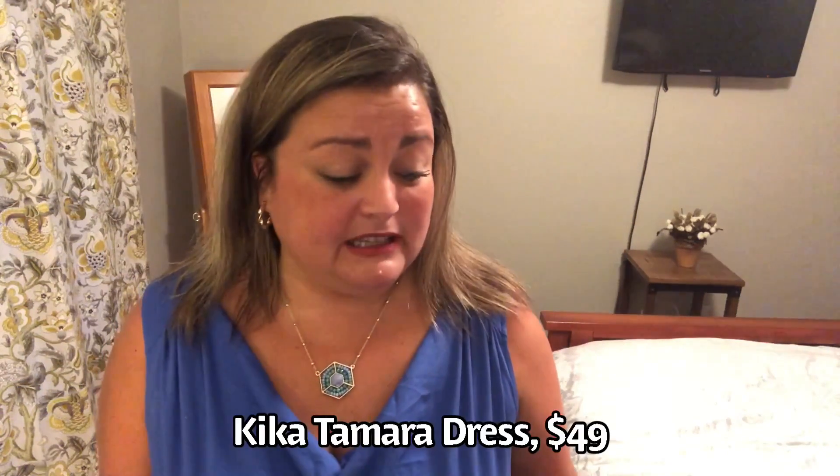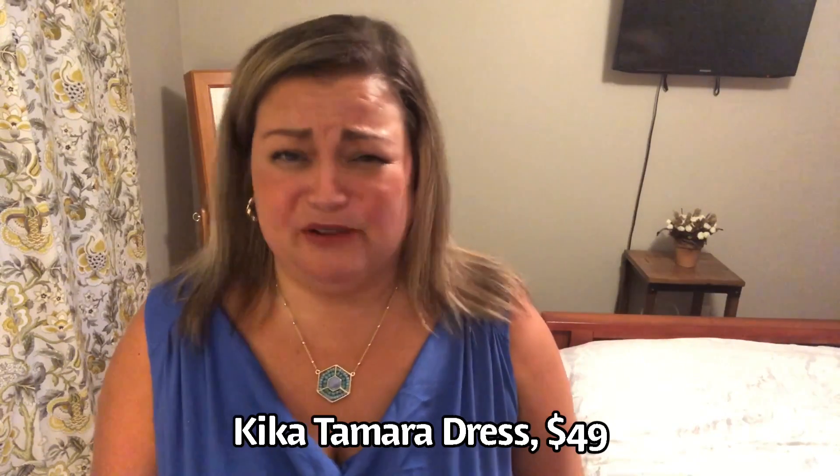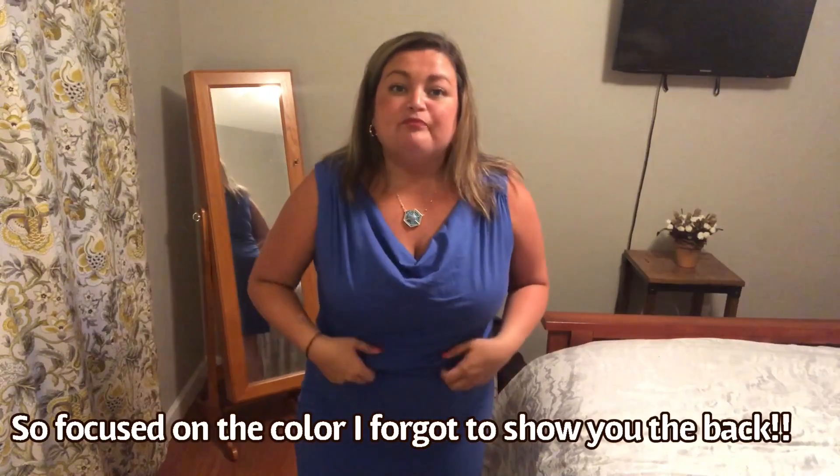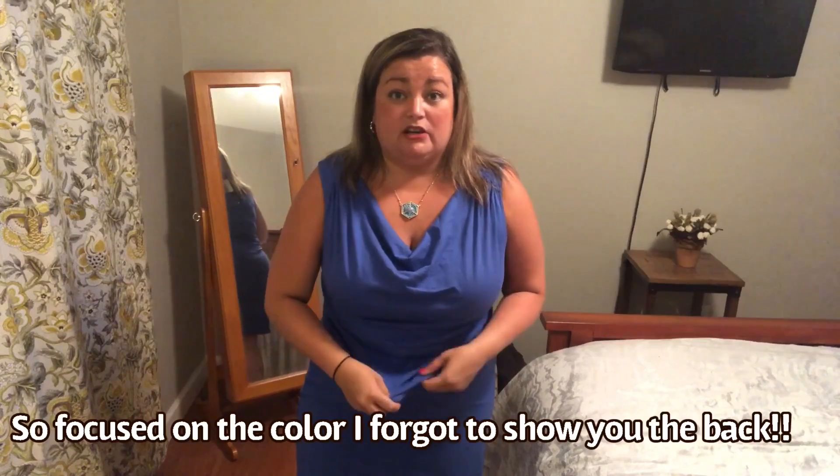I'm back with the last dress — it's by Kika. They're calling this the Tamara dress, $49. I couldn't find the size or material on the tag, so I can't share that. But I am loving the color of this dress. I like the neckline — it does kind of ruche a little, which I like. The color is so beautiful. It's a little bit shorter than I'd like, so I can't wear it to work, but it would be a great casual dress. It has an elastic waistband so you can adjust how you'd want it to ruche or fold over in the front. Loving the color — this might be a keeper.